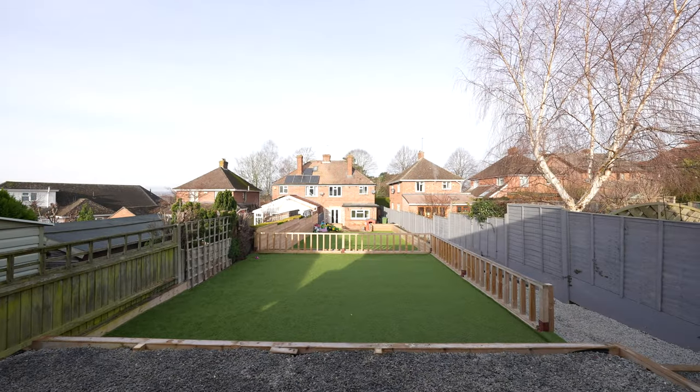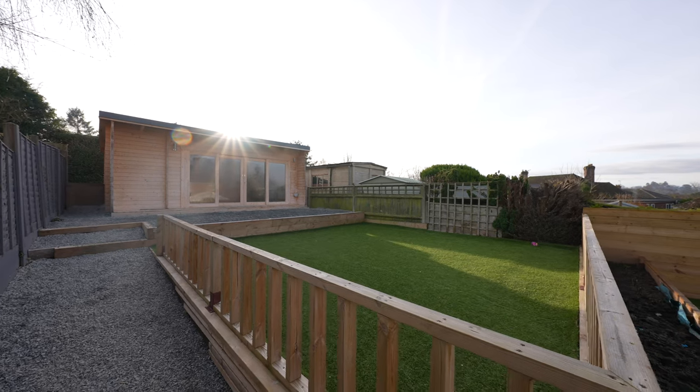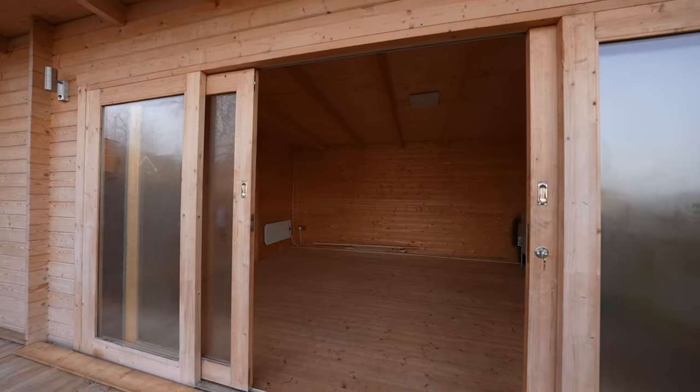Outside you have a generous rear garden with patio, lawn, raised beds and a recently constructed timber outbuilding, perfect for a home office. There's also plenty of parking to both front and rear.